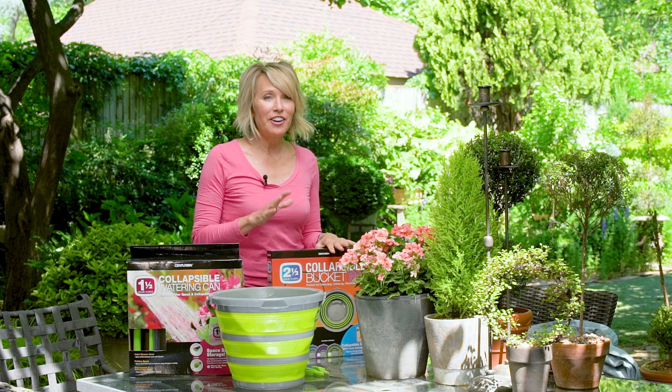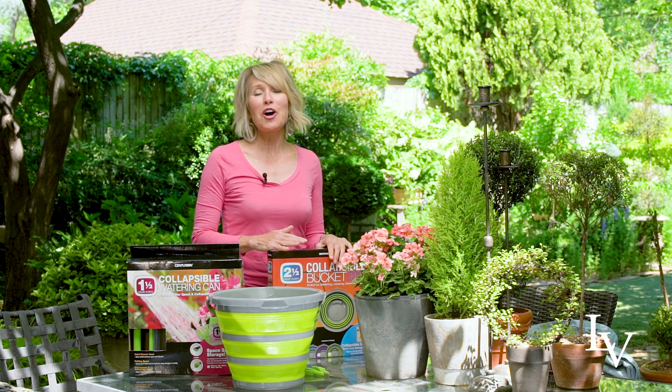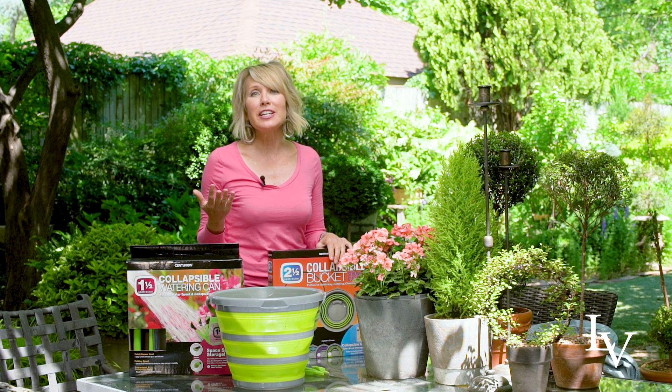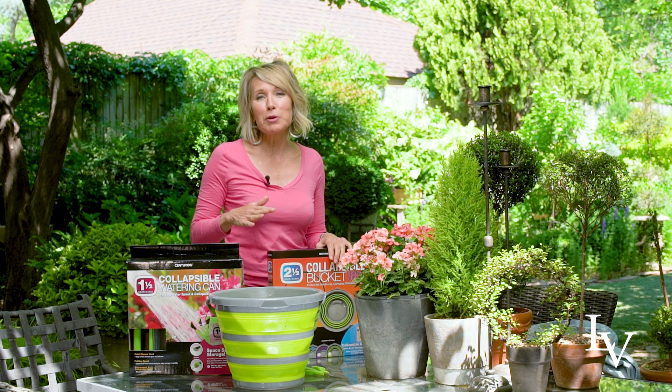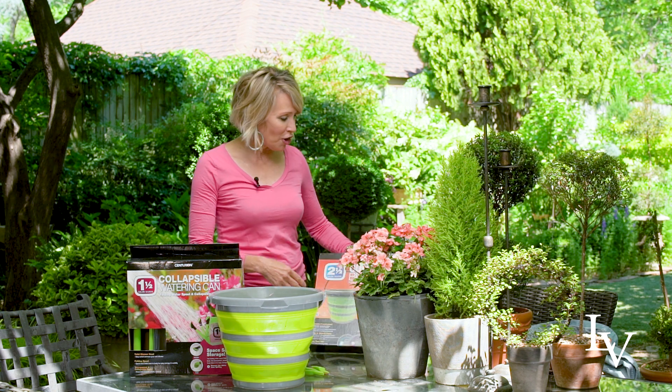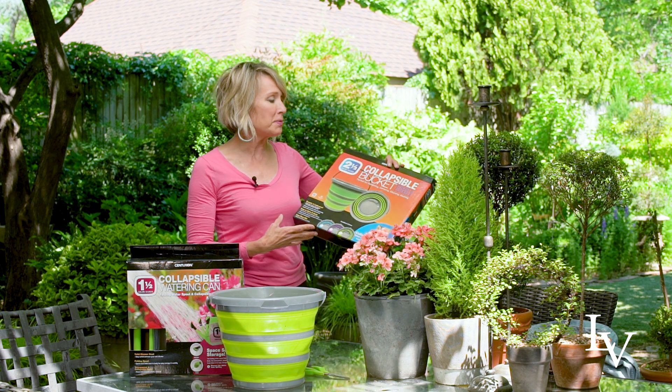Hey guys, Linda Vaughter here. I love giving what I call smile presents — gifts for no reason in particular other than that person might just need a smile that day. So when I saw these Centurion collapsible buckets, I thought they would be perfect.